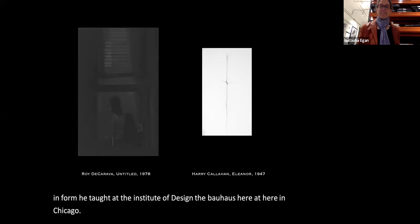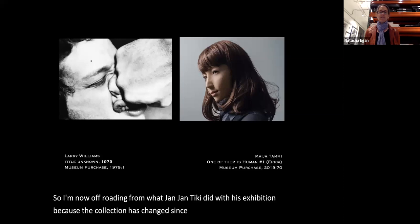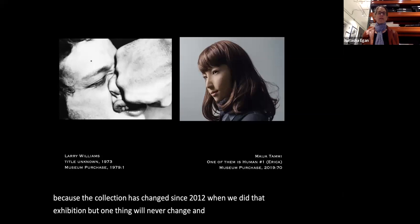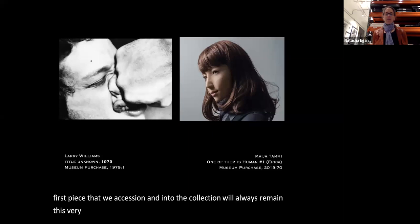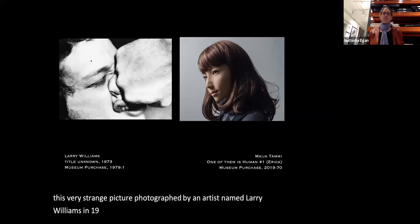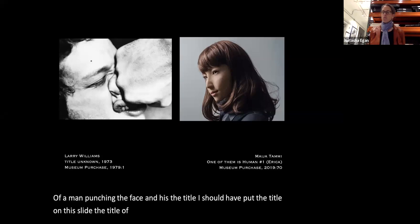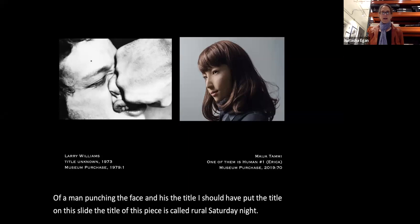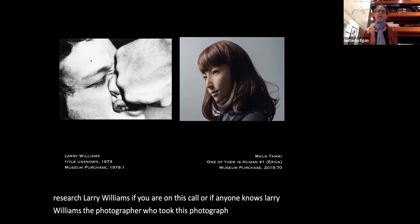Moving beyond Jan Tiki's exhibition: one thing will never change — the very first piece accessioned into the collection will always be this strange picture by Larry Williams, photographed in 1973, of a man punching a face. The title is 'Rural Saturday Night.' We know nothing about this photographer, unfortunately. If anyone knows Larry Williams, I encourage you to have him reach out to us.